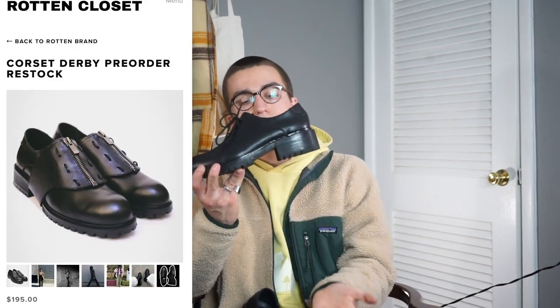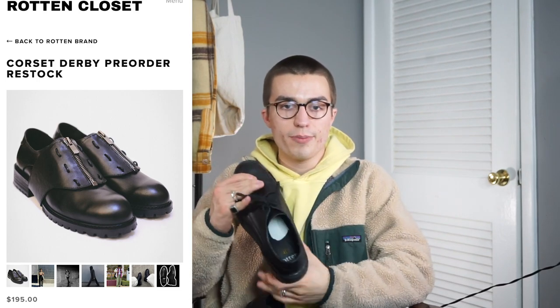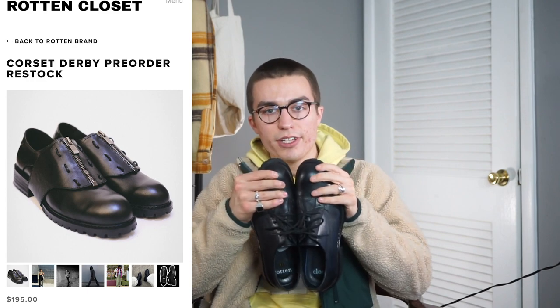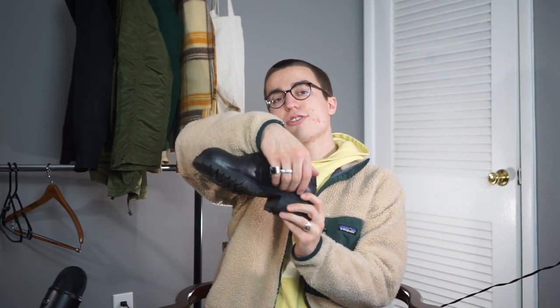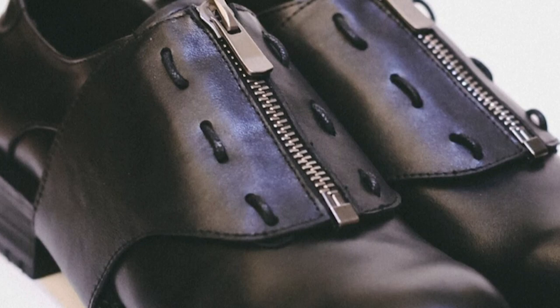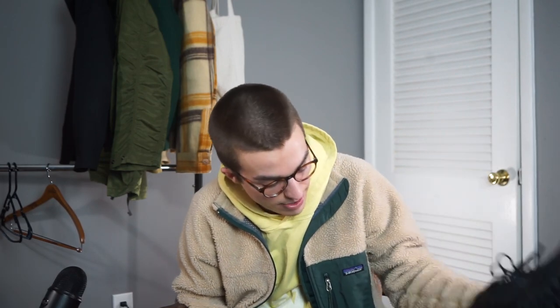Let's do shoes. We got the corset derbies — currently not with a corset on it — but these are from a brand called Rotten Closet. If you're not familiar, definitely go check them out. It's run by my buddy Ryan and he has been killing it. He's done some button-ups and these shoes, and I think he's got some hoodies on the way. These are fantastic — a really great everyday shoe, comfortable and easy to wear. The corset wraps around the shoe and then zips up. They got this very thick, robust heel which gives a lot of extra height. Definitely one of the best derbies you can buy at a good price. He may still be doing a pre-order — go check out his Instagram.